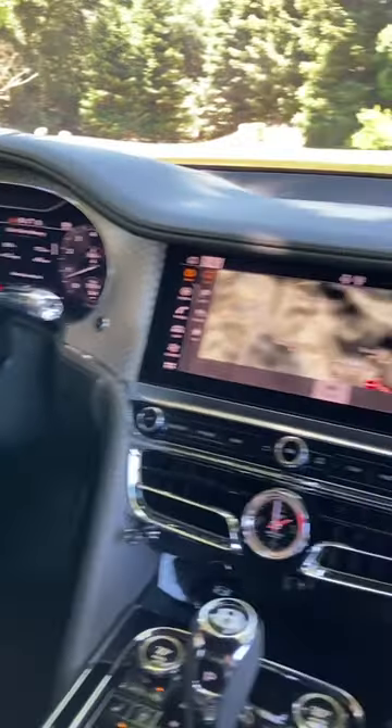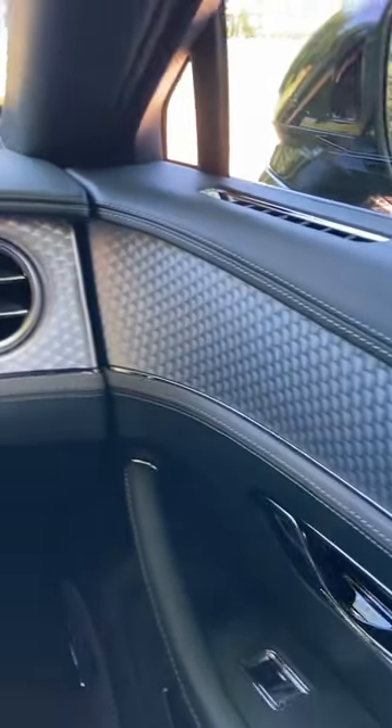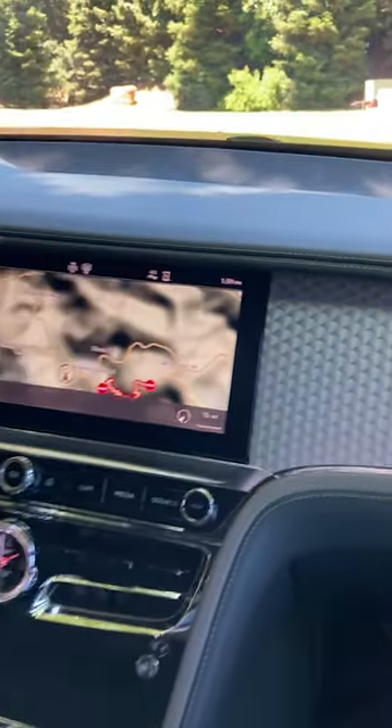I'm in the Bentley Flying Spur Speed, W12 powered. This does have a lovely two-tone green interior with this engine-turned metal trim. Love it.